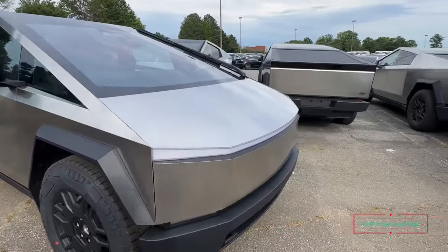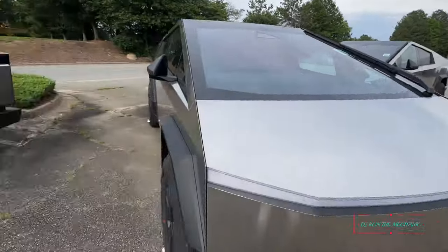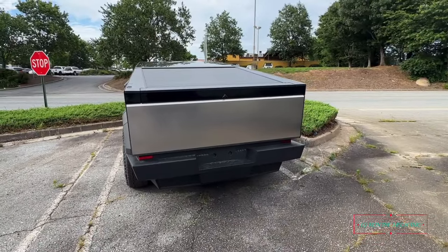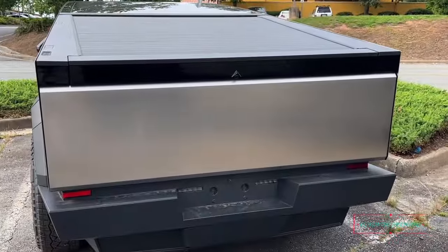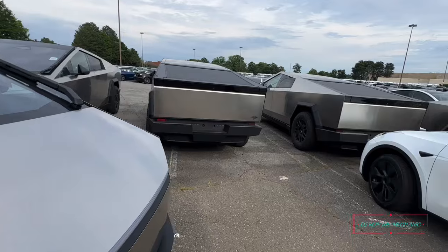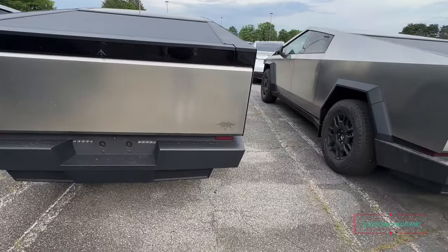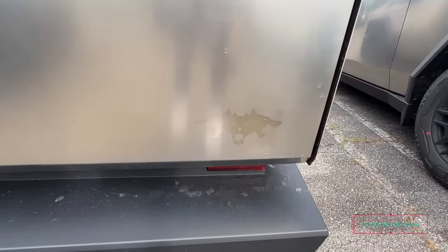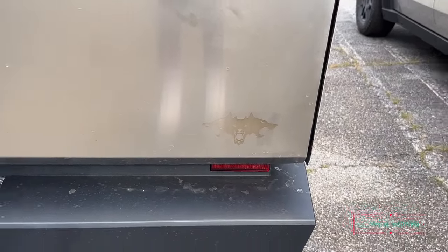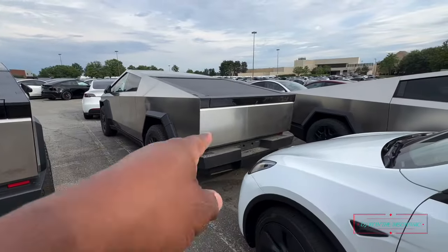Wait a minute, I noticed something. Looking at the rear of this one here — that one is clear right on the tailgate part. But this one here, I don't know if this is a special edition or whatever, but look — if y'all can see — it's got three wolf heads on this one. That other one doesn't have it.